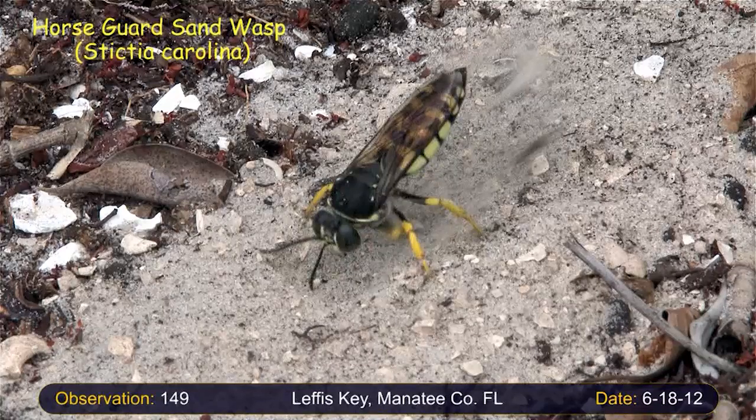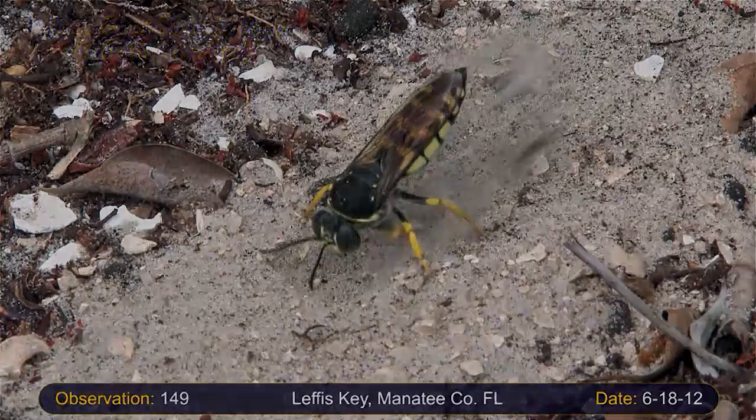Solitary wasps that burrow into the sand hold a special significance for me, ever since I read a wonderful book by Niko Tinbergen called The Curious Naturalist.